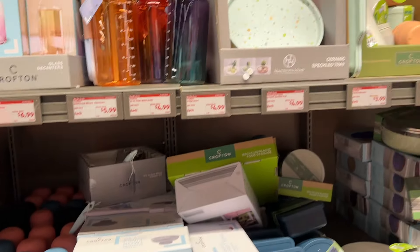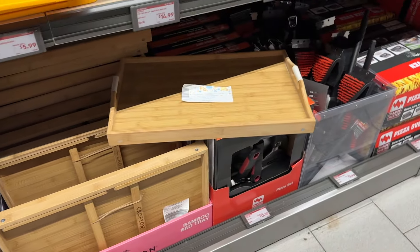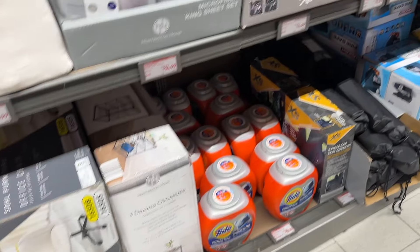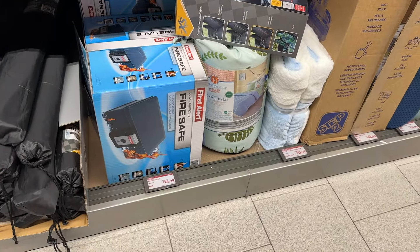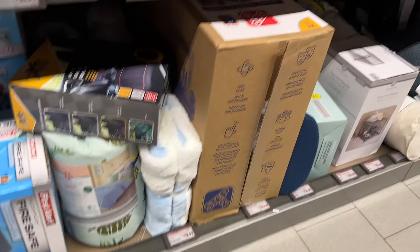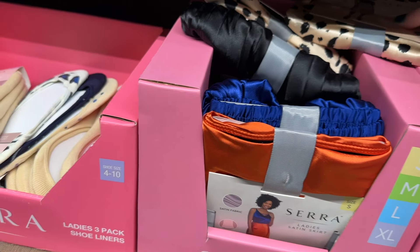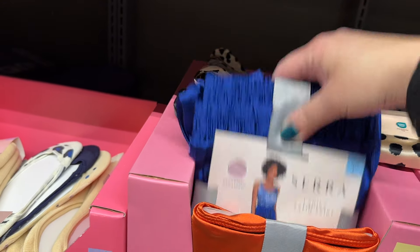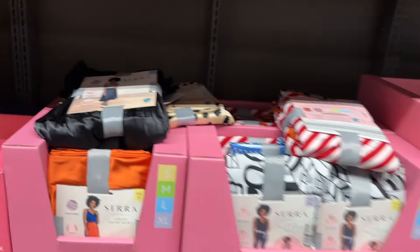There's the fruit bowls from last week, canister sets, the bamboo serving tray, the grill stuff, the diffusers. They just kind of move everything from last week over to this side, and the other side will have more of the new stuff. A waterproof fire safe — you never know what you're going to find. Here's the satin skirts from last week. I love that pattern. A lot of women are really loving these skirts, so if you're a skirt girl, definitely give it a try.